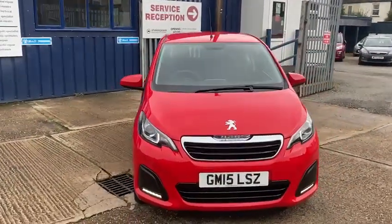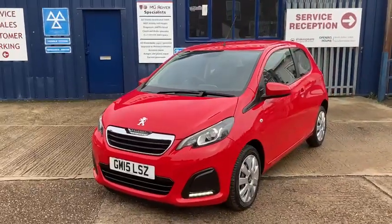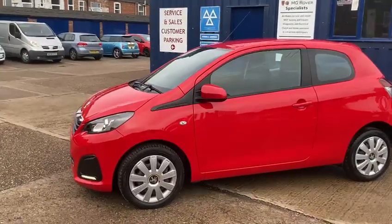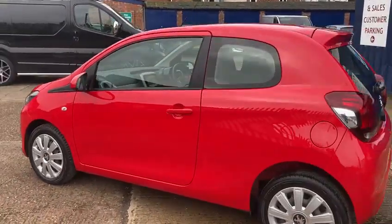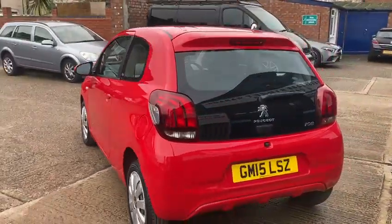It does look really nice in the red and it's in immaculate condition. Like I say, it's been incredibly well looked after by the two former keepers — credits to both of them. That's all I can say with this one. If you've got any more questions or you'd like to arrange a viewing, then please get in touch.